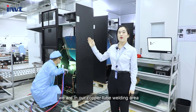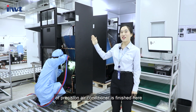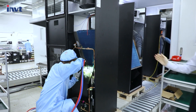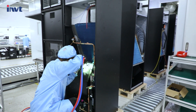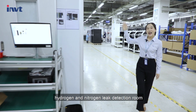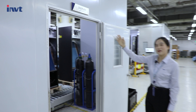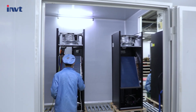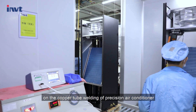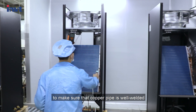Now we are in our copper tube welding area. The copper tube welding of precision air conditioners is finished here, including the copper tube prefabrication weld. After being welded, the products will be sent to the hydrogen and nitrogen leak detection room, where we conduct leak detection on the copper tube welding to make sure it is properly welded.